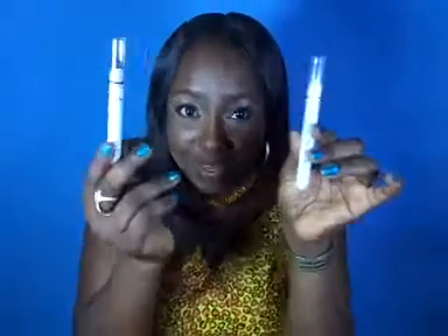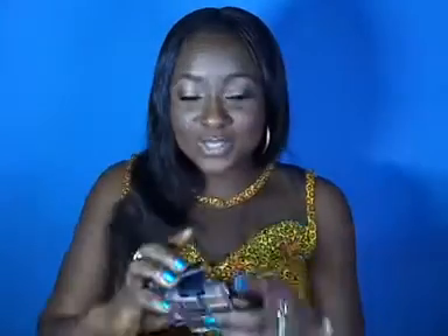Something else I got were the NYX jumbo pencils — I got Milk and Black Bean. I use them as an eyeshadow base. I also have this Wet n Wild palette which is awesome. I have this one right now and every eyeshadow look I do is from this — I think this is the Vanity palette. It was very cheap, about 2,000 naira from MakeupNG.com or somewhere like that. They have products you usually wouldn't find in Nigeria but at very reasonable prices.